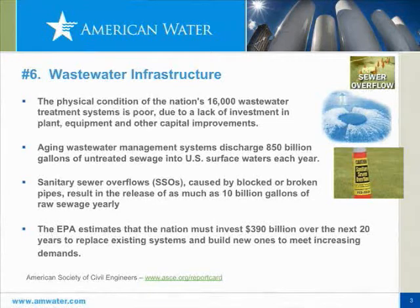The American Society of Civil Engineers has given wastewater reliability a poor rating. Every year, it's estimated that 850 billion gallons of untreated sewage is discharged through sanitary sewer overflows, resulting in about 10 billion gallons of raw sewage annually. The EPA estimates that 390 billion dollars is needed for wastewater infrastructure upgrades, added to 300 billion for drinking water infrastructure upgrades — putting the total at around 700 billion dollars.